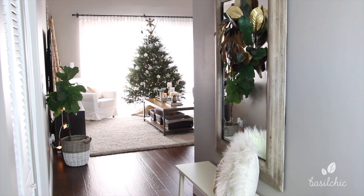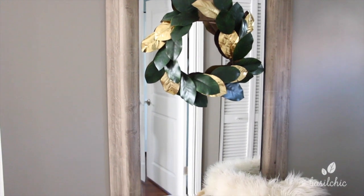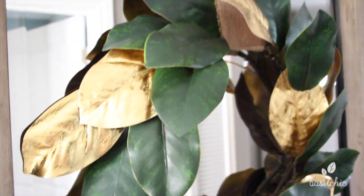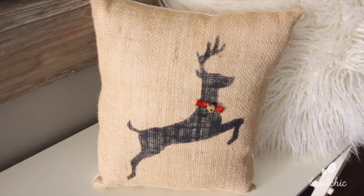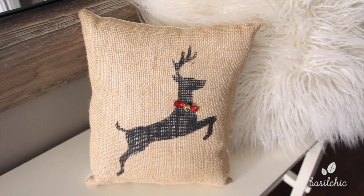Moving on, before we enter the living room we have this hallway, and on that mirror I just have a magnolia wreath that I made from a vine that I got. I just cut the vine, looped the end through, shaped it up, put some burlap ribbon on it and I was good to go. Underneath that I have my mohair pillow I got from Target — I love that thing — and next to that is my little reindeer pillow I ended up getting from Georgia.